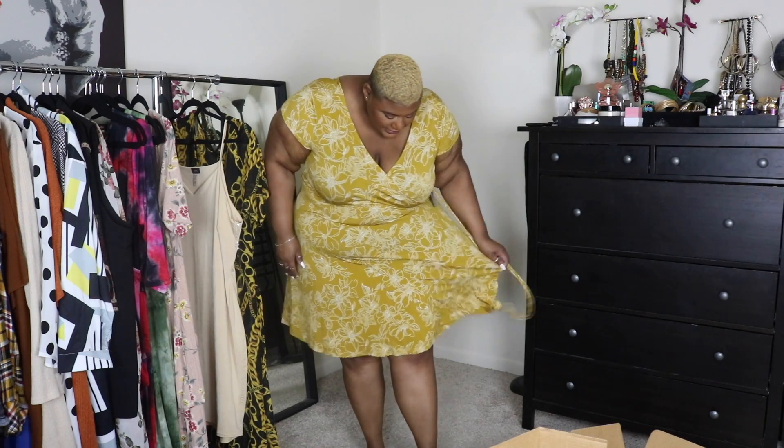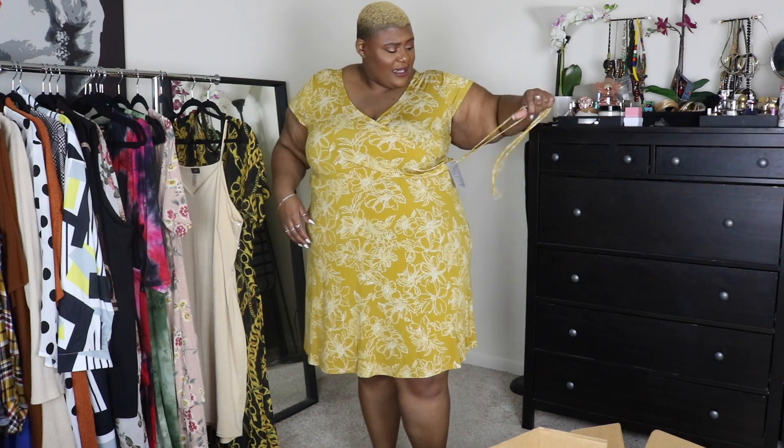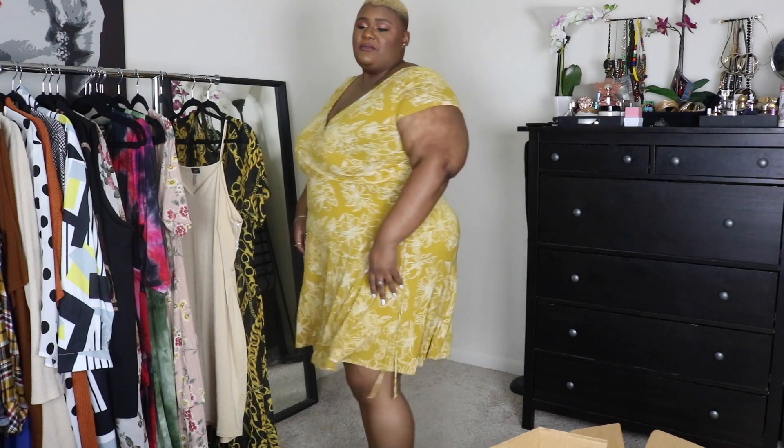This is also a size 3X. I might have to wear something like this with an undershirt or a white bandeau top just to keep everything covered. Let's try this on — it might be a little short but we've got to try. Okay, so this is how the dress looks. I don't know if I would wear this to work, honestly — it's a little too sundressy, a little too casual.